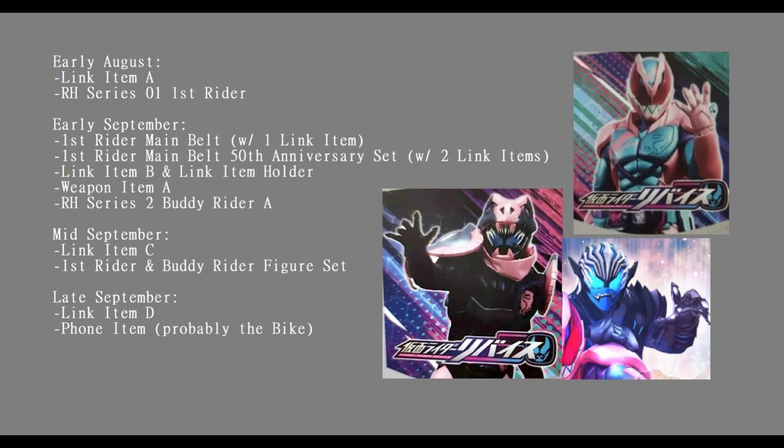How's it going everybody? We have some very good news - we now have the confirmed first quarter toy listing for Kamen Rider Revice. I'm going to read straight down through the toy listing and then, once I go through all of it, we'll get into the speculation and try to piece together how some of it works.